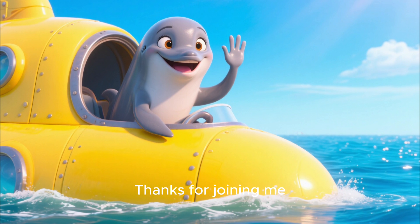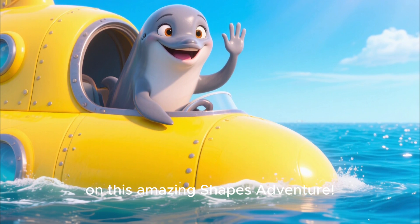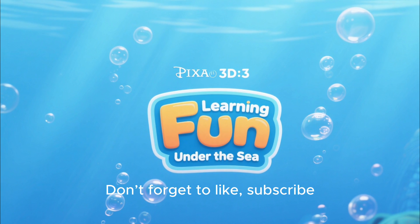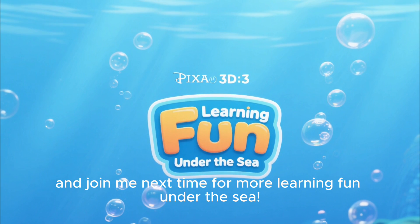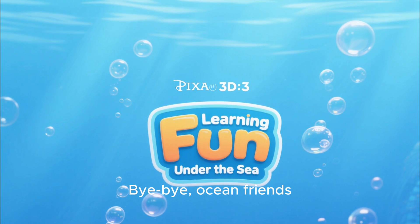Thanks for joining me, Pearl the Dolphin, on this amazing shapes adventure! Don't forget to like, subscribe, and join me next time for more learning fun under the sea. Bye-bye, ocean friends!